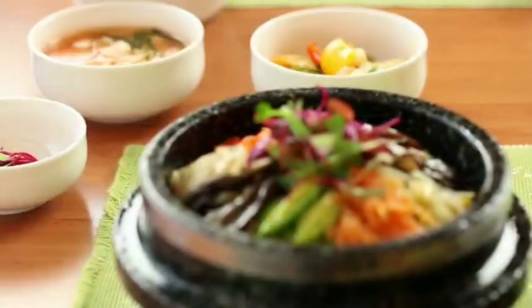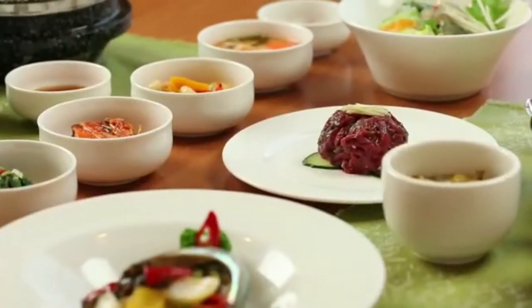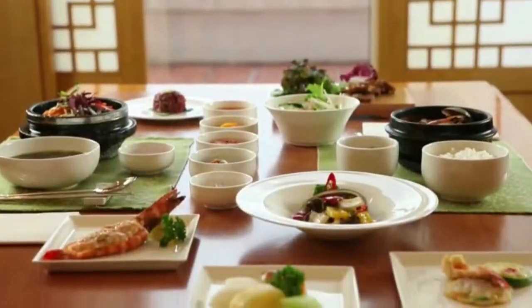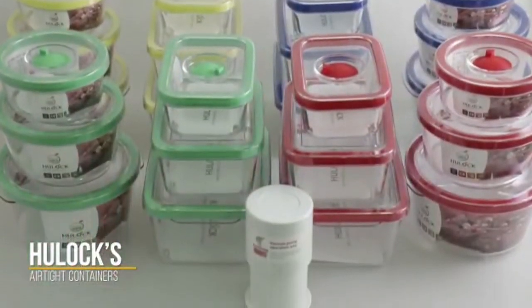Delicious foods. The best way to enjoy these foods is to eat them right away after they are cooked. However, in most cases, we have to store them in a container. Hulock's airtight containers will give you a satisfying experience in many aspects.